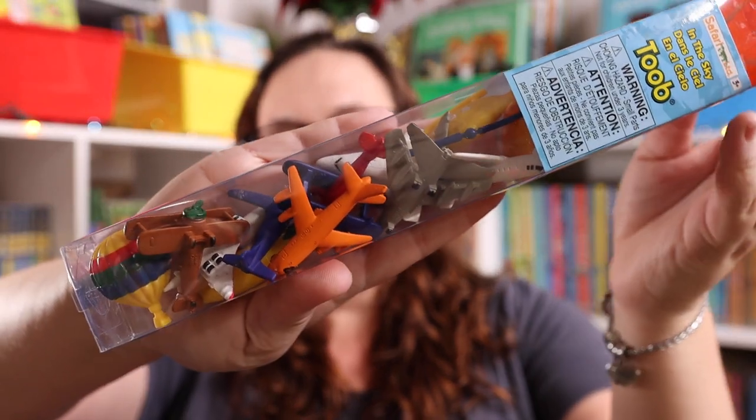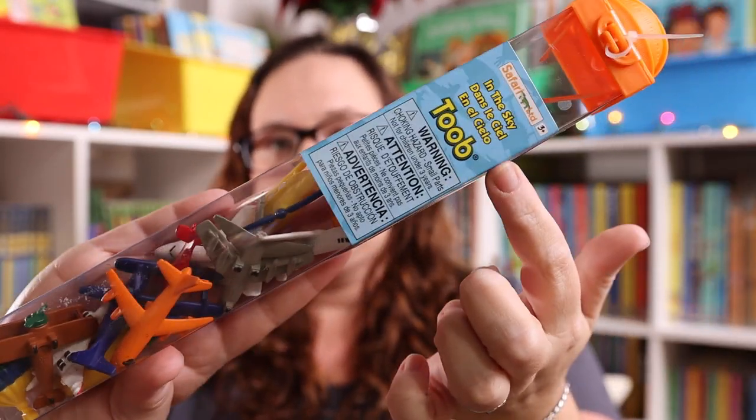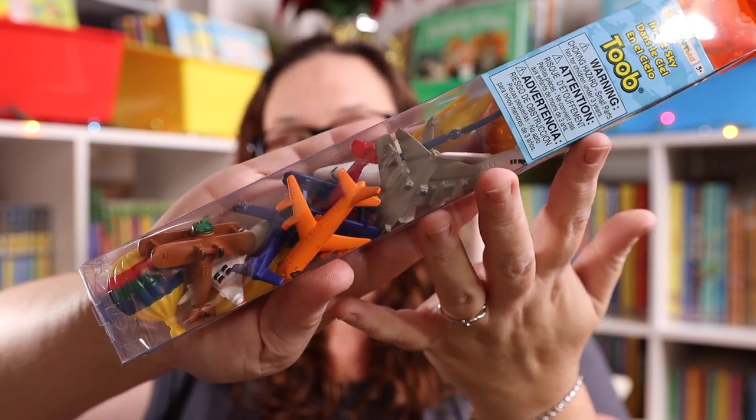Another one of my favorites that fits perfectly in a stocking and is something you can give every single year because there's so much variety are the Safari Ltd tubes. It's basically a long tube full of really great quality plastic figures. This is the 'Up in the Sky' one because Emily, Kevin, and I recently did aviation history. There are dinosaur ones, farm animal ones, ocean animals, and if you're studying something specific in your homeschool like ancient Egypt, there's one for that too. Just look up 'Safari Ltd tube toob' and whatever topic you want.